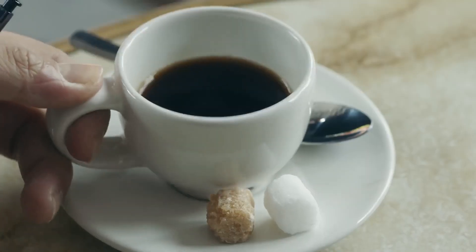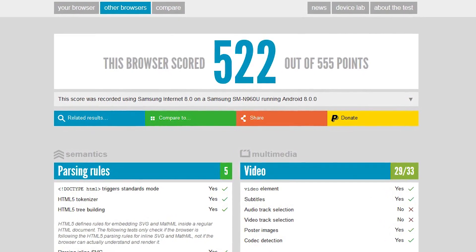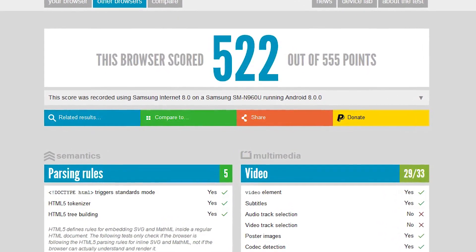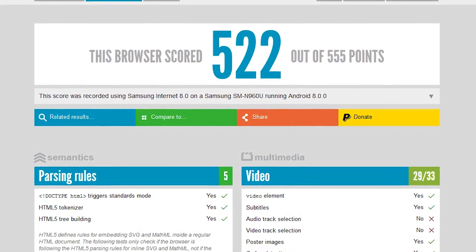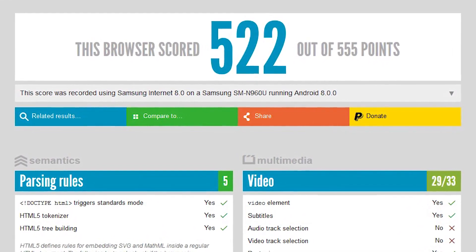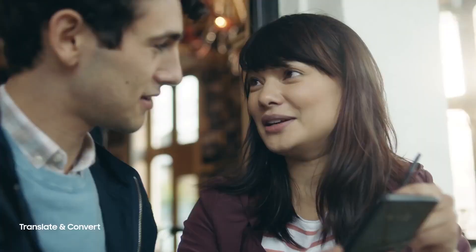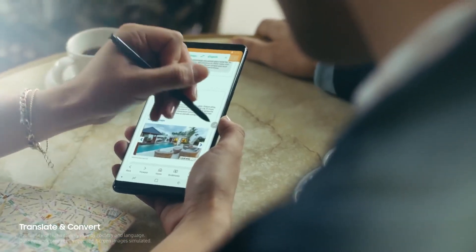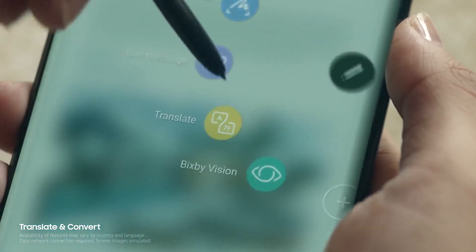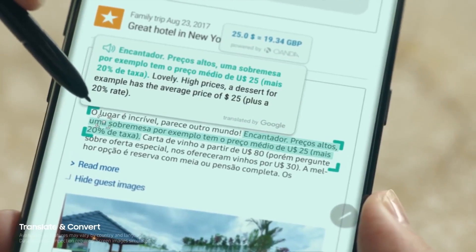The score was 522 out of 555. To put it into perspective, the Note 8 scored 488 on the same test, and the new Exynos S9 scored 517. So when the Snapdragon Note 9 scores 522 while still being in early development stage, we're really talking about a beast here.